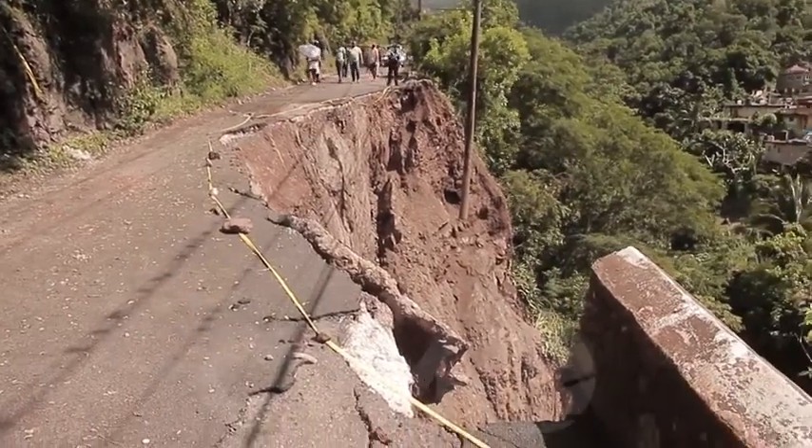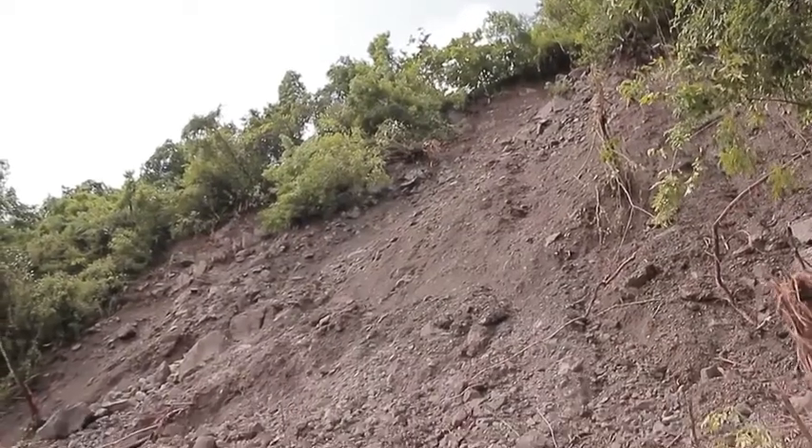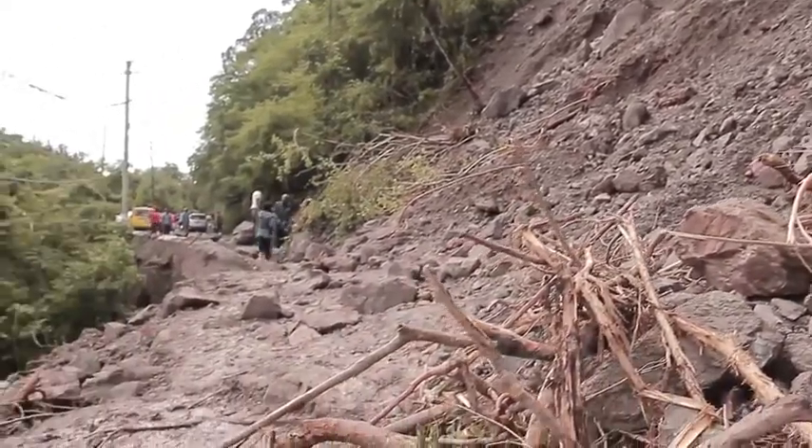Mr. George has been living in the community for more than 80 years, but says he has not seen anything like this before. All those hurricanes that passed through — Gilbert, Dean, Flora — this is the first ever. We used to get some small landslides, but nothing like that, because the road never tore away like that.